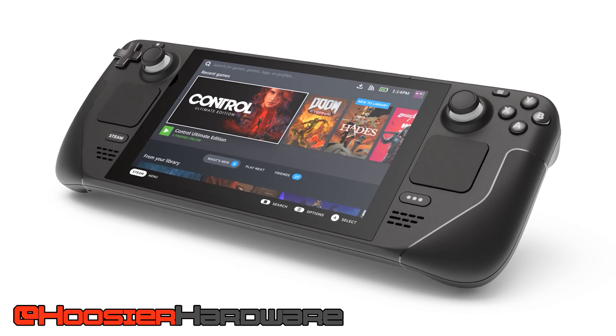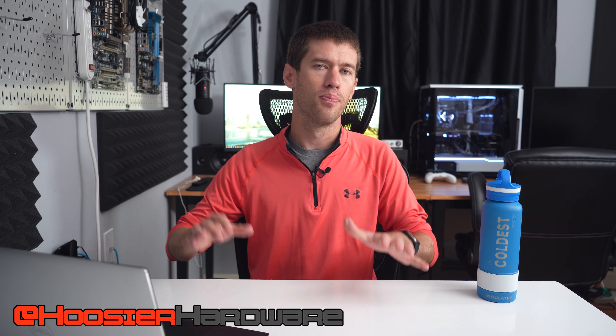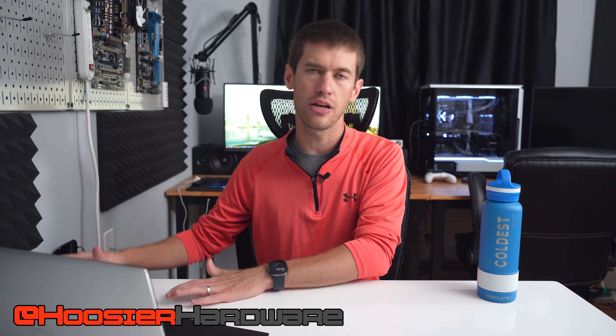Hey guys and welcome back to Hoosier Hardware. Today we're going to be talking about the lineage of the Valve Steam Deck — the new portable gaming PC coming out hopefully at the end of this year, though a lot of pre-orders look like they'll ship in Q1 2022. The Steam Deck is at heart a Steam Machine; it's just Valve's own interpretation of its now nearly decade-old idea of bringing the SteamOS platform to the player and putting it in the living room in place of a traditional console. We're going to talk about Steam Machines today and how that's translated over to the Steam Deck.